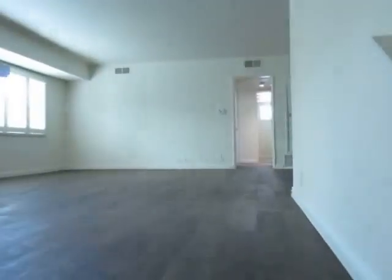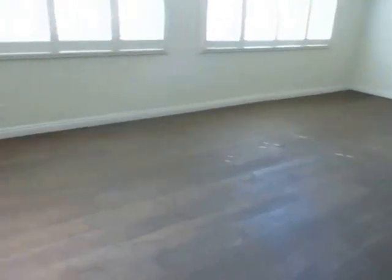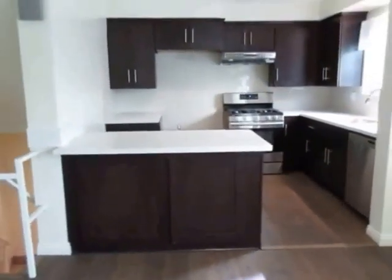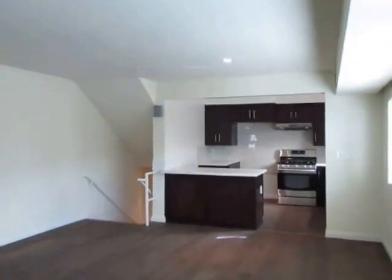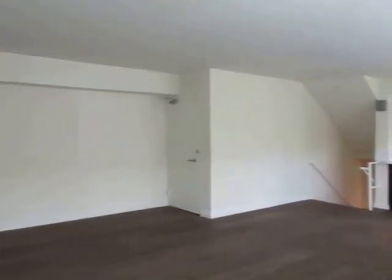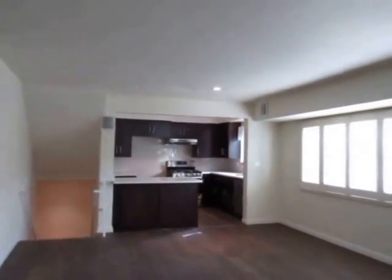If you would like to view this gorgeous two-bedroom, two-bathroom apartment in prime Beverly Hills location, please click on the Request a Viewing tab at the top of the page. Fill out your full name, email address, and phone number, and you will receive the property address with simple viewing instructions shortly. We hope you love it.